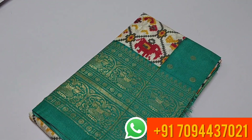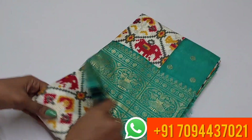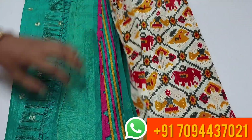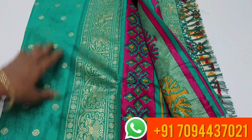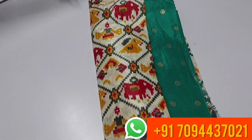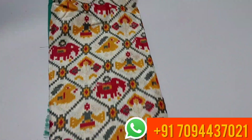Next color is peacock blue — same half-and-half pattern. This is your pallu, same pink color combination. Same blouse part. Price is ₹550 only.